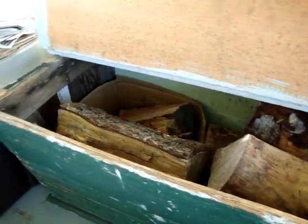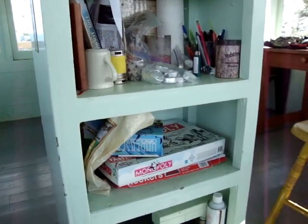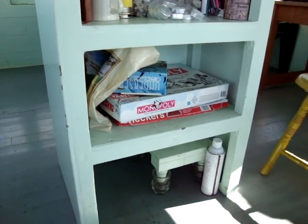All right, we're out in the wood box. Games and candles. And of course, the little stool you stand on when the lightning starts striking.